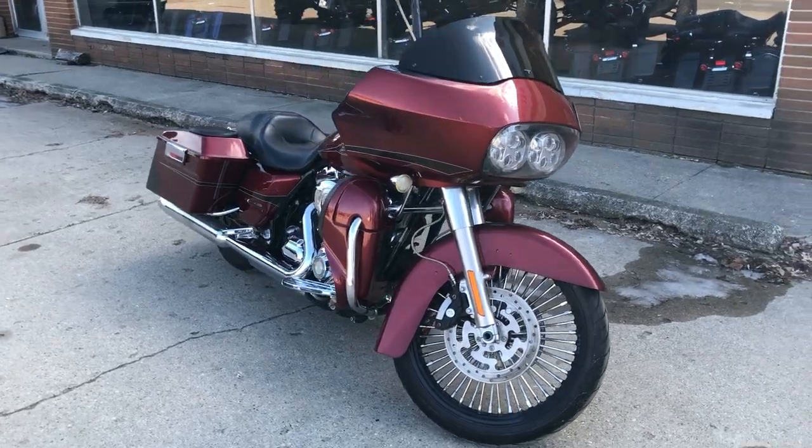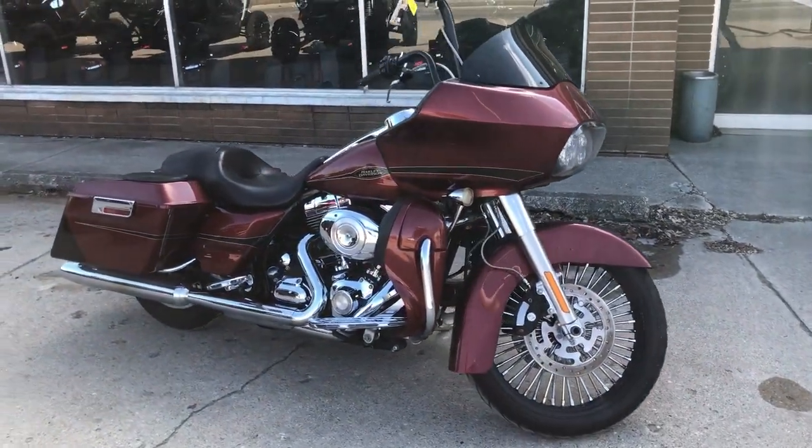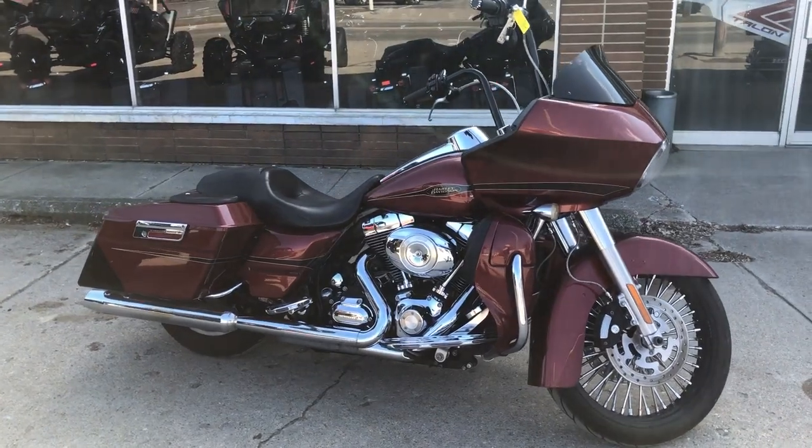This is a great bike for the money. You can give us a call at 810-648-9500 to make it yours.